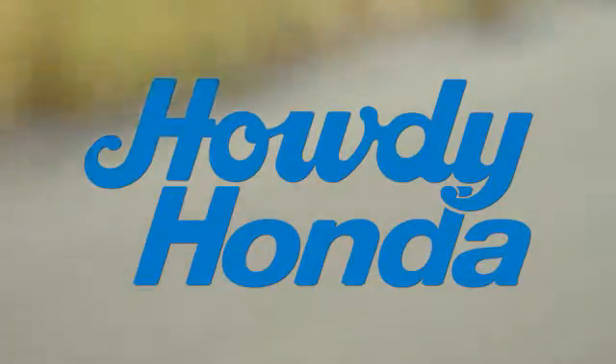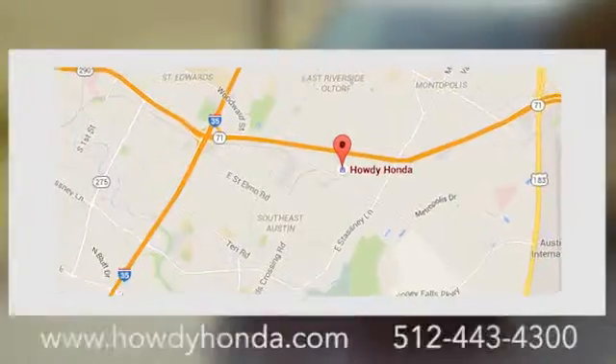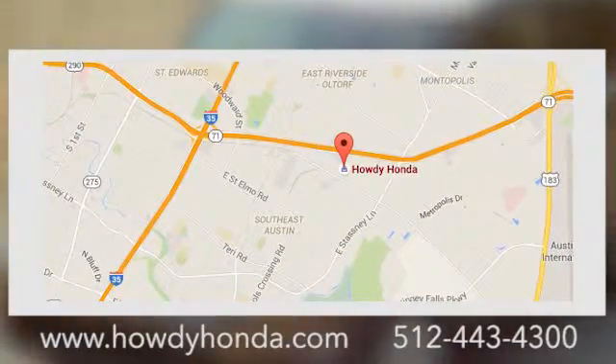At Howdy Honda, we are a friendly dealership with real pride in our Texas roots. Conveniently located at 5519 East Ben White Boulevard in Austin, Texas.